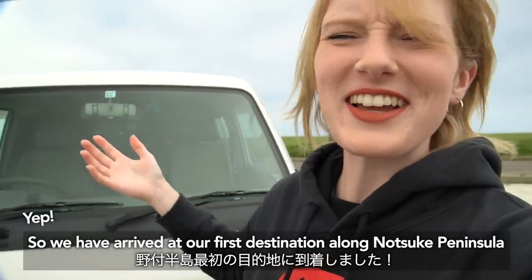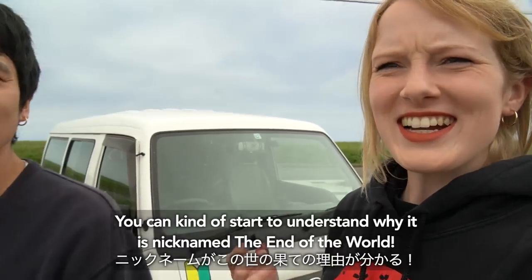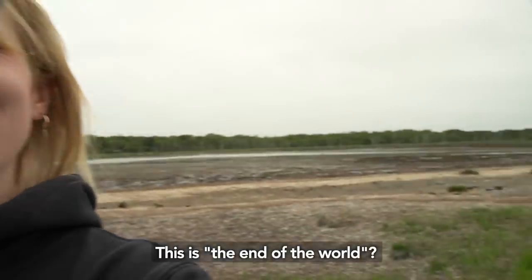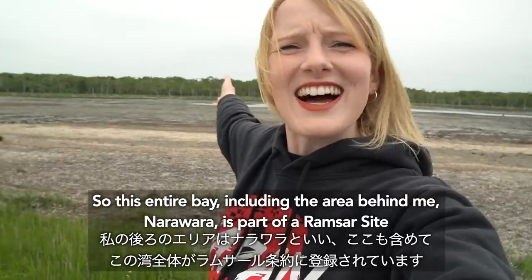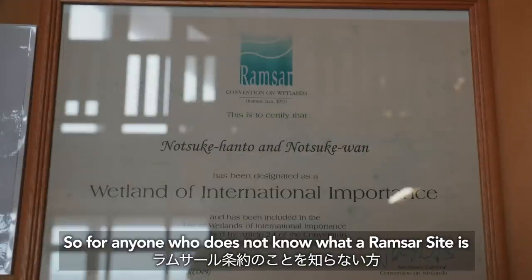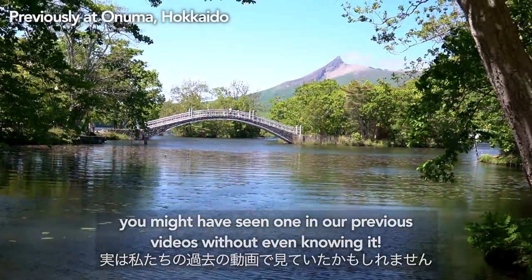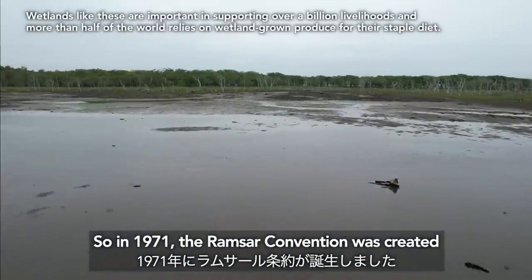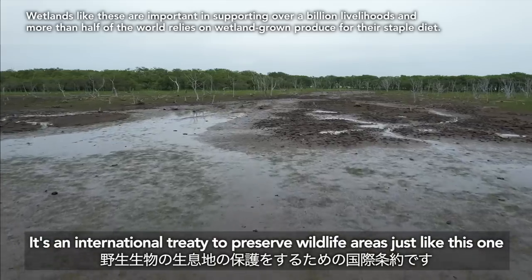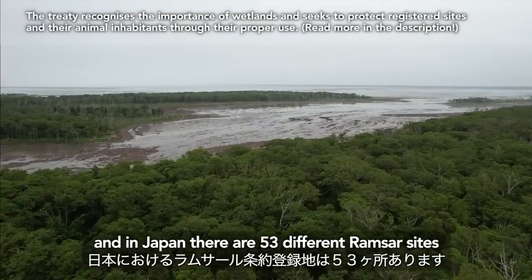We have arrived at our first destination along Notsuke Peninsula, and you can start to understand why it is nicknamed the end of the world. This entire bay, including the area behind me called Narawara, is part of a Ramsar site. For anyone who doesn't know what a Ramsar site is, in 1971 the Ramsar convention was created — an international treaty to preserve wildlife areas just like this one. There are 172 countries that have signed the treaty, and in Japan there are 53 different Ramsar sites.